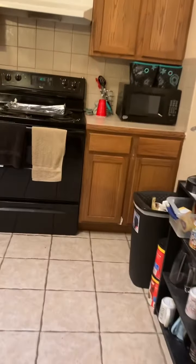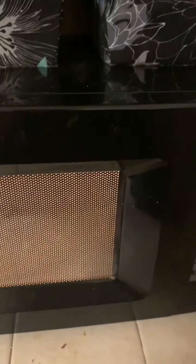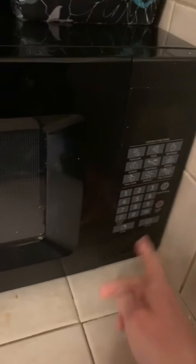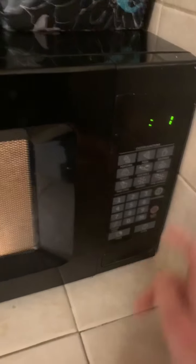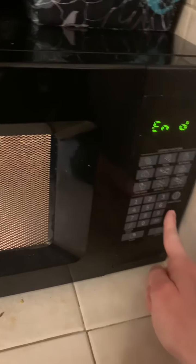Going into our kitchen. Here is our microwave. When you turn it on, it makes a loud noise as it's cooking. And then when it's done, it makes that big loud noise so it can tell us that our food is ready.